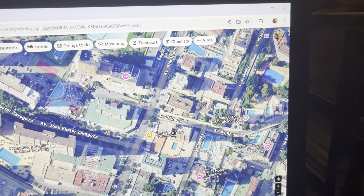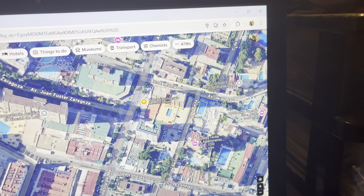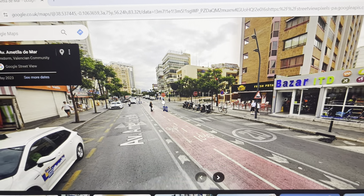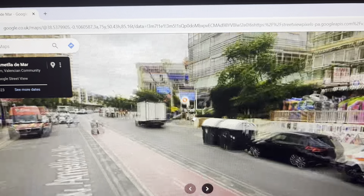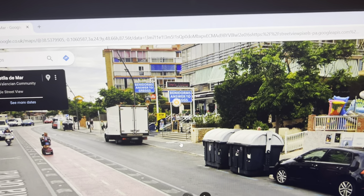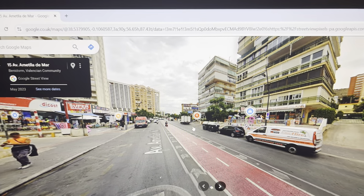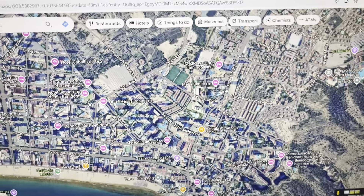Just up here is where Benidorm's Answer to Greggs is located. It's literally just up here on the map — I'll get on the street view. Benidorm's Answer to Greggs — one of the Mapmaster's favourite restaurants. They serve English food, baguettes, and they do airport pack-ups as well. You can get tea and coffee there, so it's nice to go.